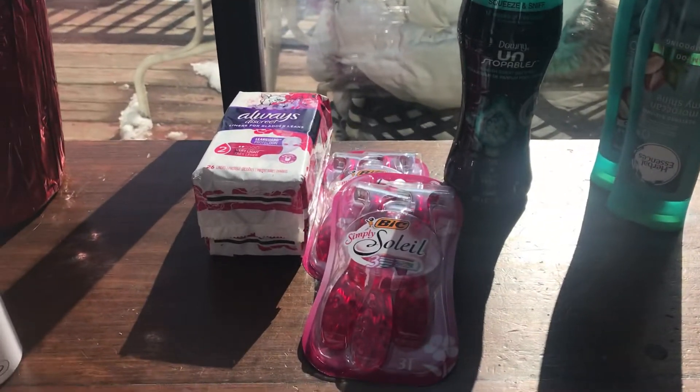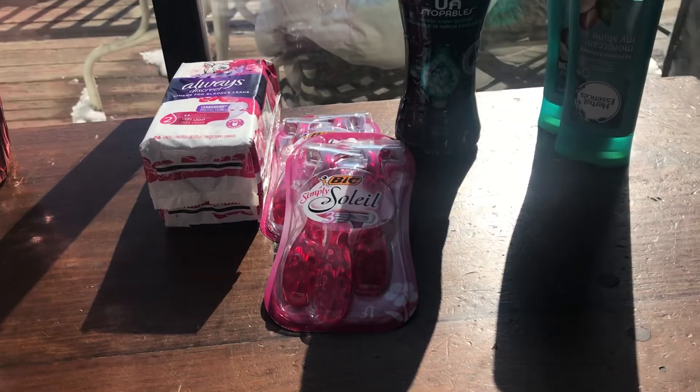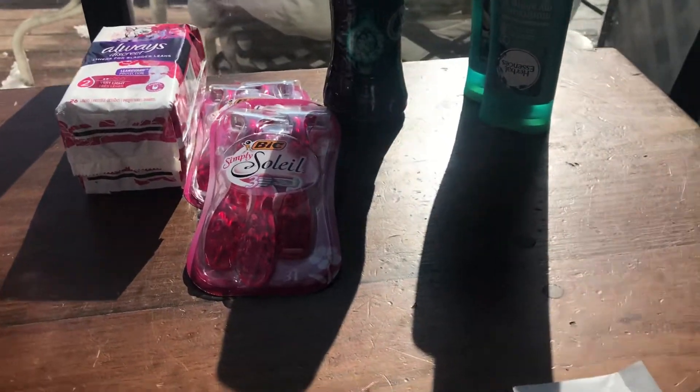Hi guys, this is my Dollar General haul. It was done on Saturday, which was yesterday. I didn't upload it because I had family here and plus I was tired.